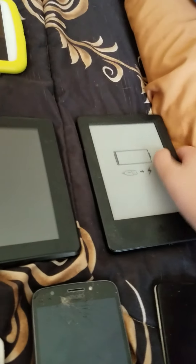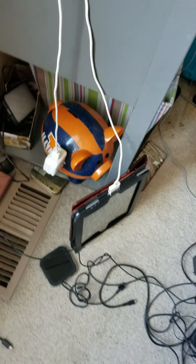Here's a Kindle Paperwhite — love this thing, works perfectly fine, dead. Here's my main tablet, my Samsung Galaxy Tab 8 Kids Edition — actually my main tablet — and here's an iPad.